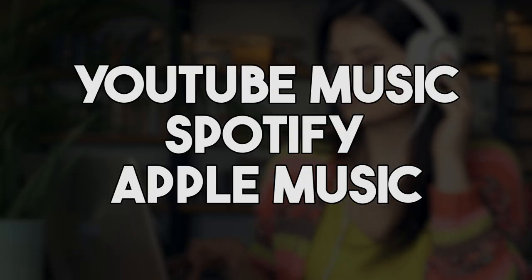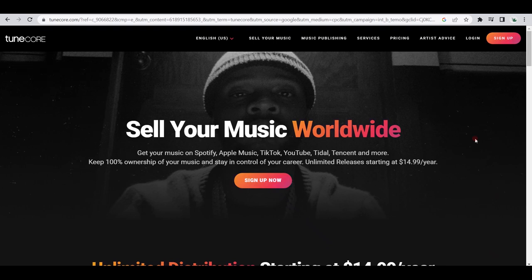Whether you're a beginner or an expert, you're sure to find something to suit your needs. If you're focusing on music, you could then self-publish it on major streaming apps like YouTube Music, Spotify, Apple Music, and more by using a platform like TuneCore to ensure you keep 100% of your music rights while still receiving massive distribution.